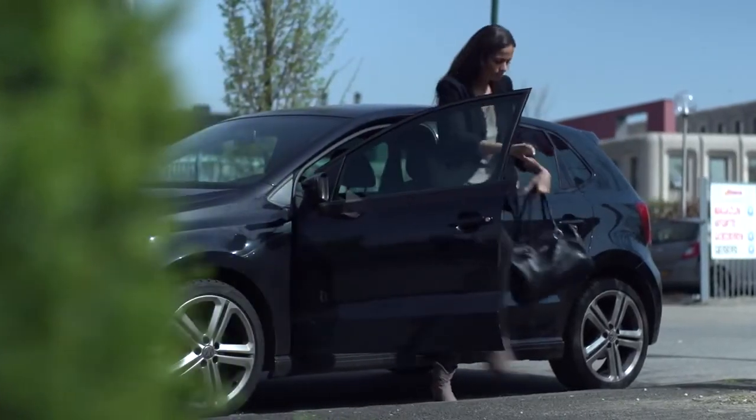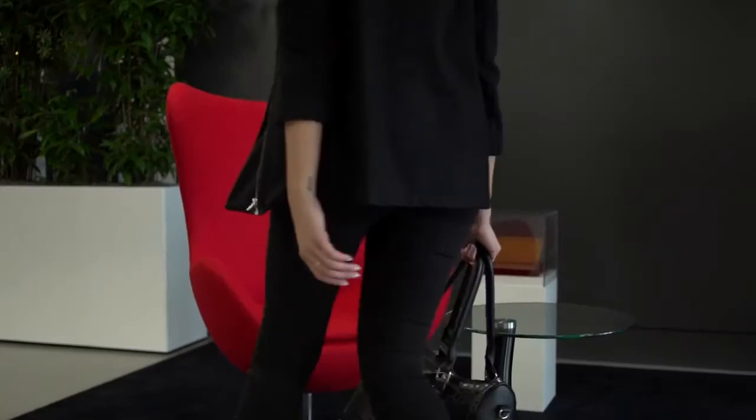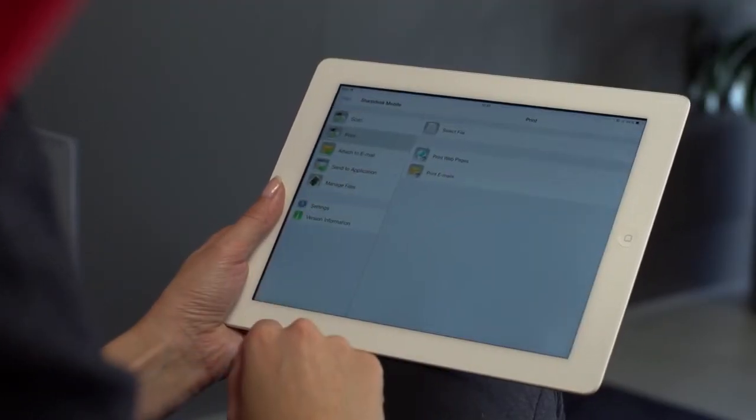If you travel to a meeting, you'll probably take your phone or tablet with you — that's a good idea. But what if you need to print something? If you use our free app, printing from your tablet or phone is easy. The Sharp Desk Mobile app lets you print from your mobile phone or tablet on a Sharp multifunctional with an onboard Wi-Fi access point, without compromising your network security.